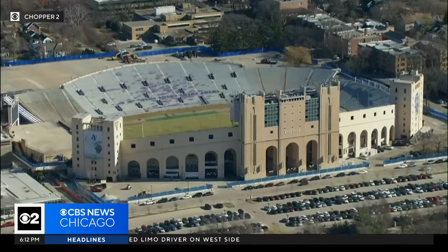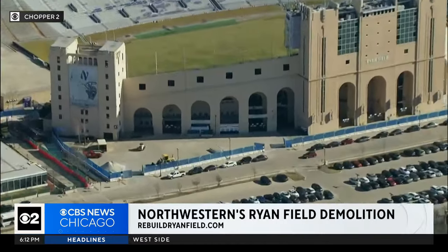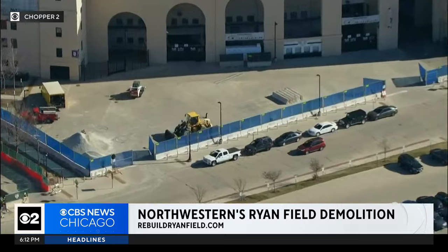There's a new way for students, alums and neighbors to check the progress of Northwestern's Ryan Field. This is the view today from Chopper 2. You can see equipment is ready to go, fencing is up, ready for demolition.